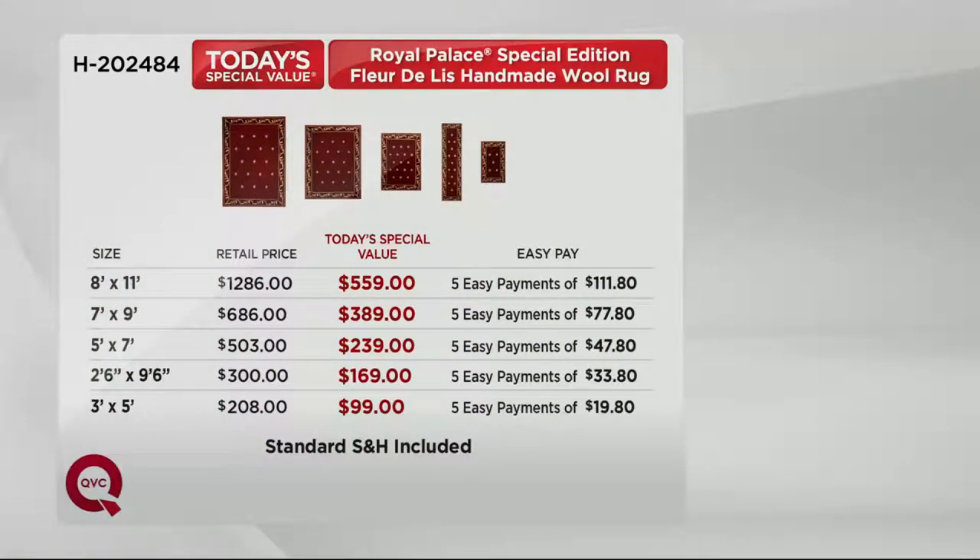Here's the price breakdown. The retail price on these is just crazy — look at our Today's Special Value prices in comparison in the red. And we've broken all of those down into five easy payments. Even for the giant 8-foot by 11-foot all-wool handmade rug, you can get it home for a payment of under $112 on your credit card. Look at the 3 by 5 — it's under $100 today. And that includes your shipping.